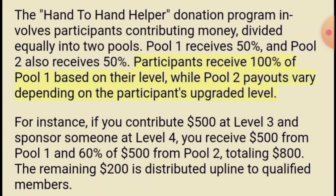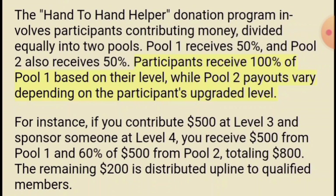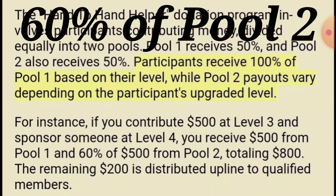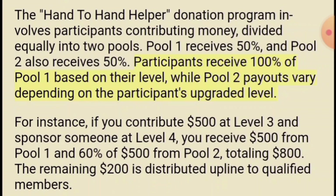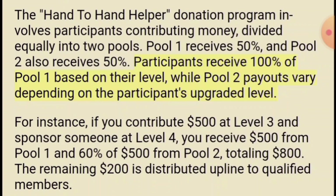In that example I gave you, they got 60% of pool two, so the other 40% goes up to the upline sponsors and the admin. If you get to the $2,000 level you don't miss out on any donations. Everybody always gets 100% of pool one, which is half of the donation. The other half goes into pool two. At level three you get 60% of pool two; at level four for $1,000 you get 80% of pool two; but at level five everybody always gets 100% of pool two.